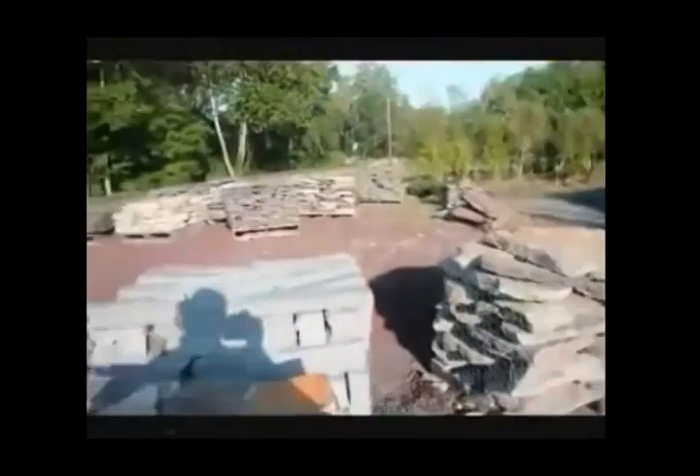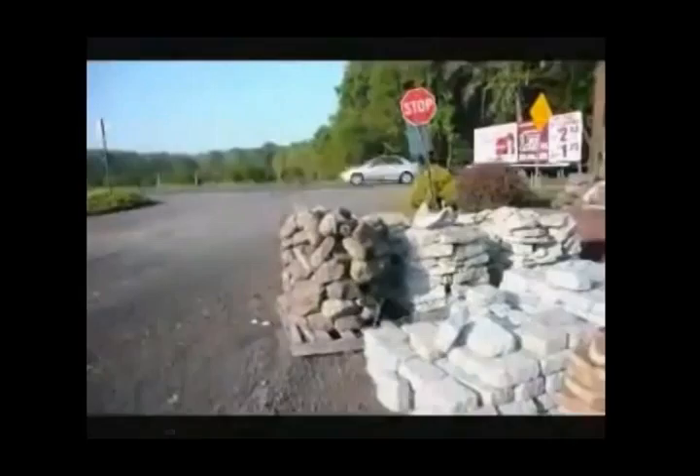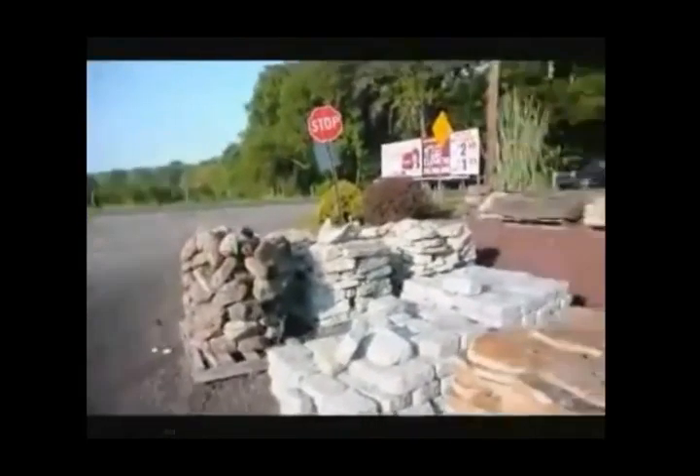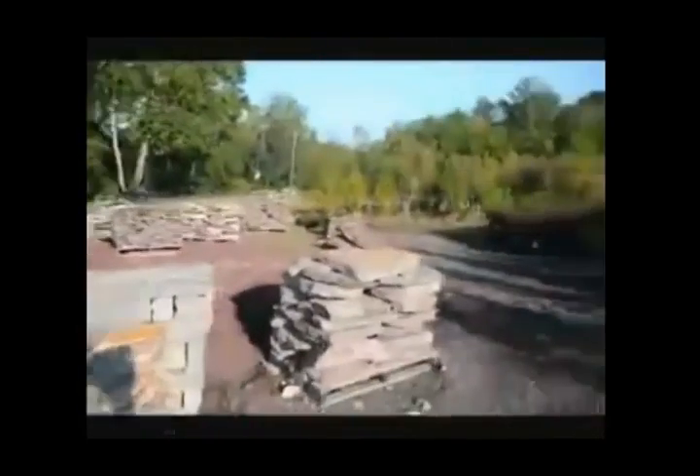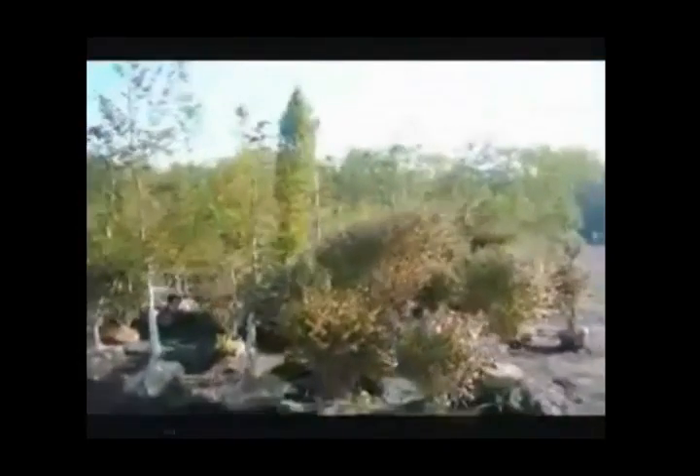We also have many other kinds of stone: cobblestone, small round rocks, river rocks, as well as a lot of large caliper trees and shrubs here at Highland Hill Farm.